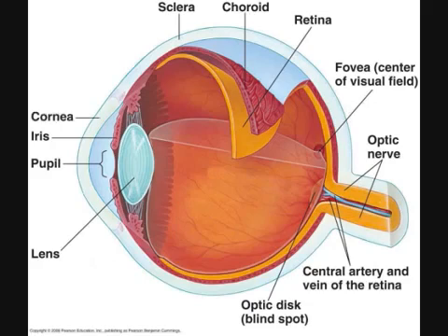Cornea. The cornea, located at the front of the eye, is the transparent portion of the sclera. Light passes through it before reaching the lens. The cornea acts as a fixed lens. Unlike the lens itself, the cornea's shape cannot be altered in order to focus the light or image.